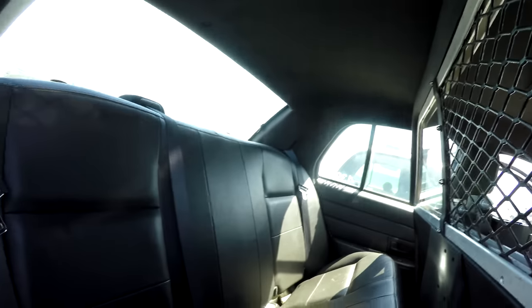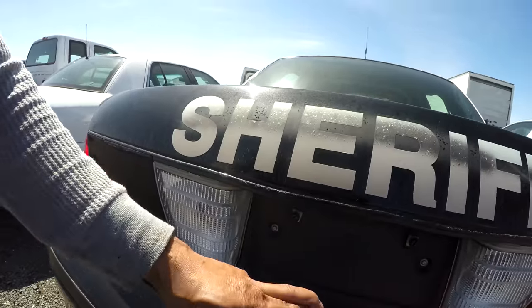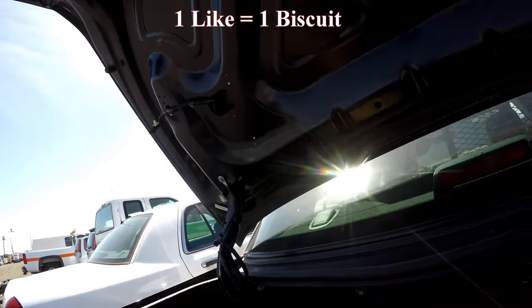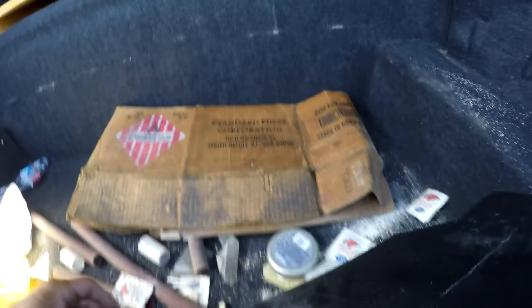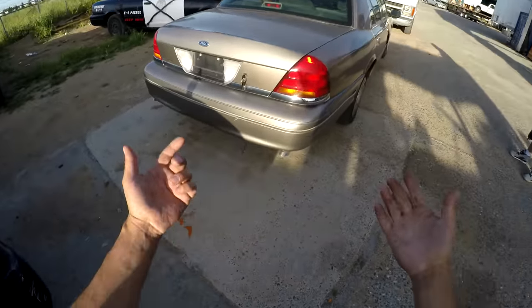All right, I got the trunk popped — please be a biscuit. Let's see what we have here: some type of board with connections, competition flares. All right!